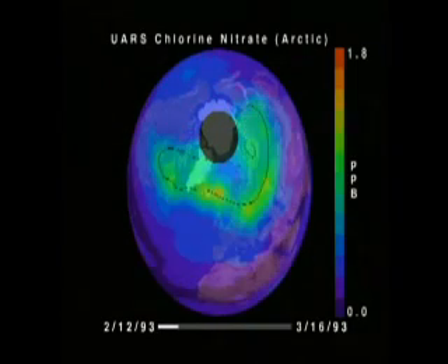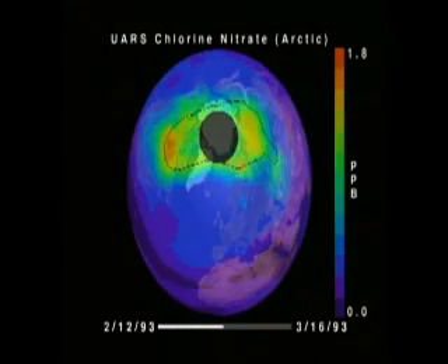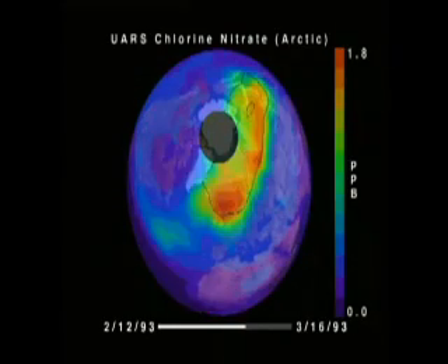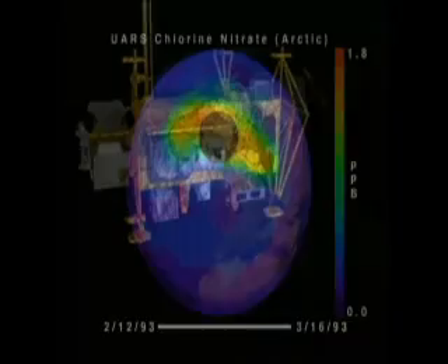What about the Arctic? Will an ozone hole form there as well? Key to understanding the chlorine chemistry in the polar stratosphere is the measurement of polar stratospheric clouds, chlorine monoxide, and the reservoir gas, chlorine nitrate.